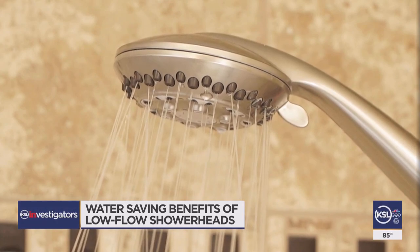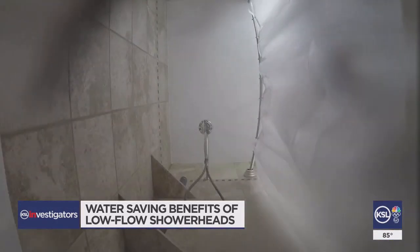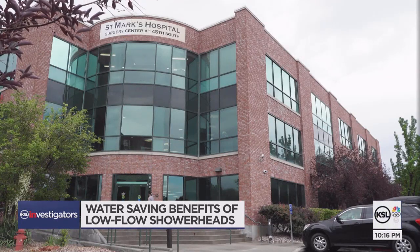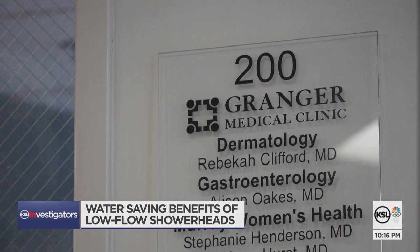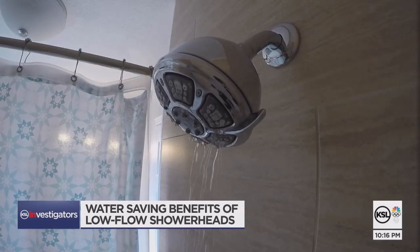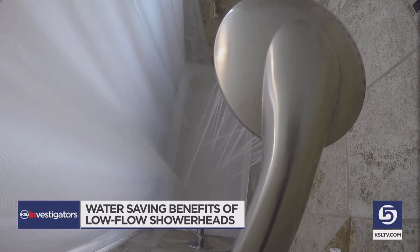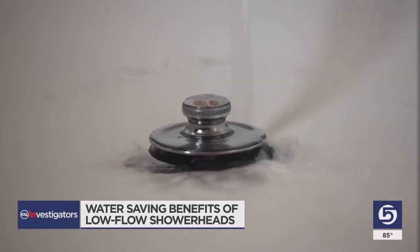Aside from conservation, there's another reason to cut back on how much water goes down the shower drain. Rebecca Clifford, a dermatologist with Grainger Medical, says a lot of folks shower wrong and wash away an important oil that skin uses as a protective barrier, resulting in itchy skin and rashes. If you're taking excessively long showers, showering many times per day, scrubbing at your skin, or taking really hot showers, all of that strips away that natural oil.